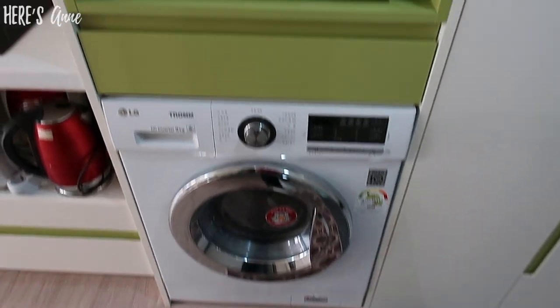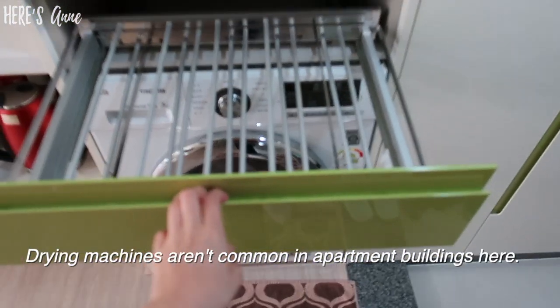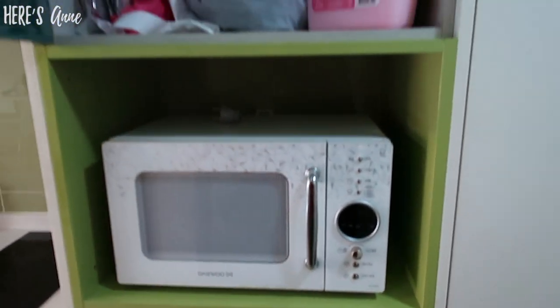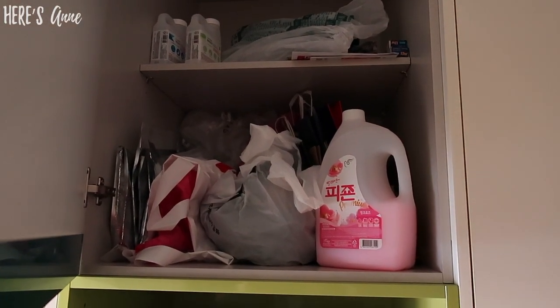I have my washer and a microwave. This thing pulls out and I can hang my laundry on there to dry, but I don't usually do that. Then I have a microwave which I don't really use, and I have some extra bags and my laundry detergent.